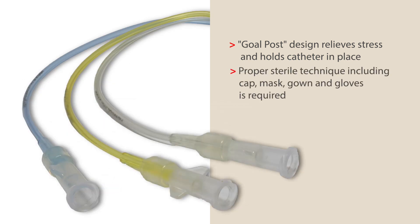When placing umbilical catheters, proper sterile technique — including a sterile cap, mask, gown, and gloves — is required. Be sure to follow your institutional policy regarding skin preparation prior to catheter insertion. It's important to adhere to institutional policies and follow the manufacturer's directions for optimal care and maintenance of umbilical catheters.